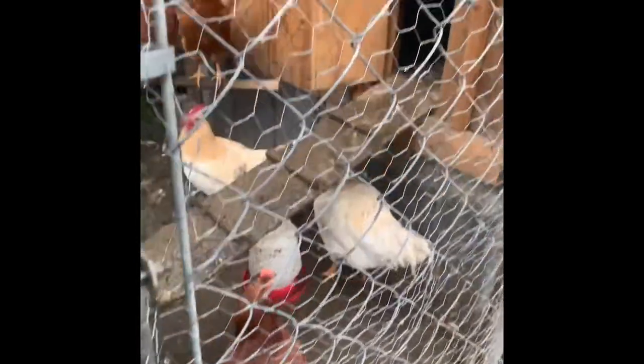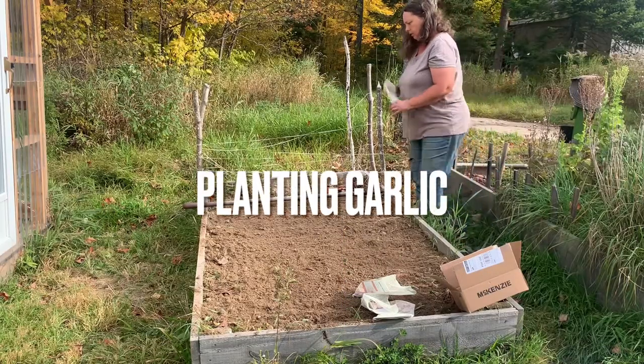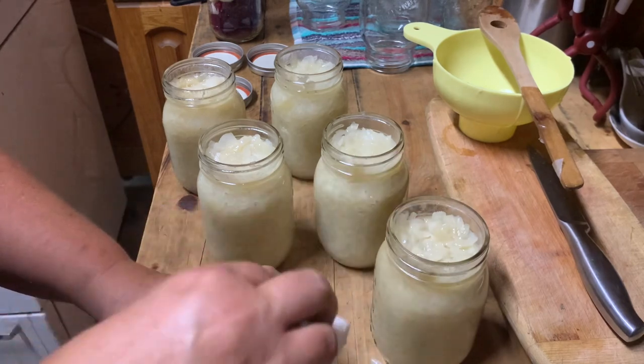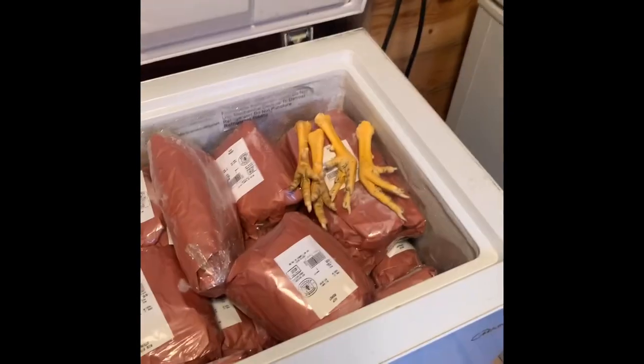It's so wet out here. You guys got a little pool? I have light and we have plugs for the freezers — the neighbors gave us this one for free. There's some chicken feet.